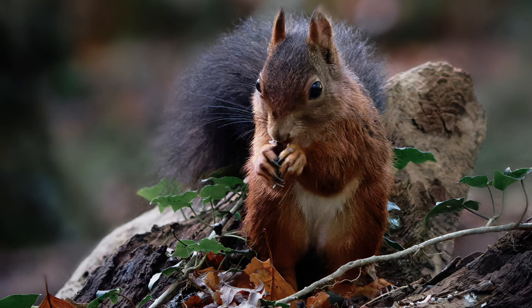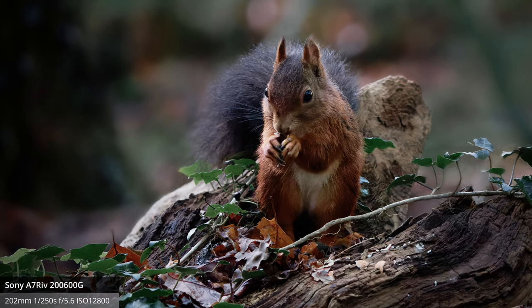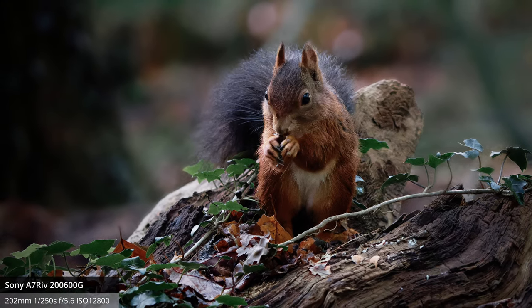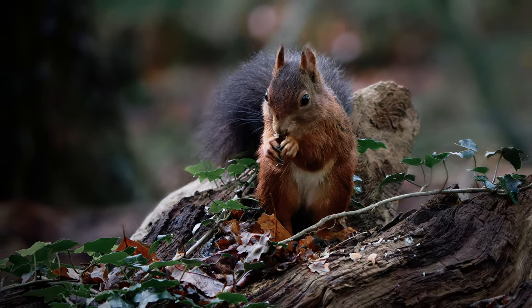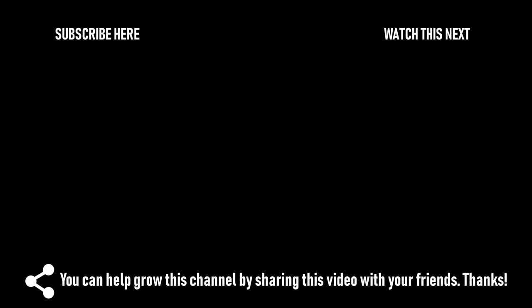I hope you liked this vlog, and if you did, a like and a comment would be much appreciated. Do not forget to let me know what you think about my plans. I'll see you again in my next vlog. Bye!